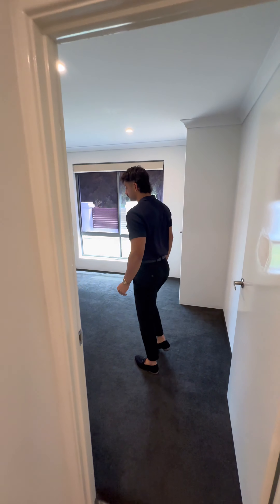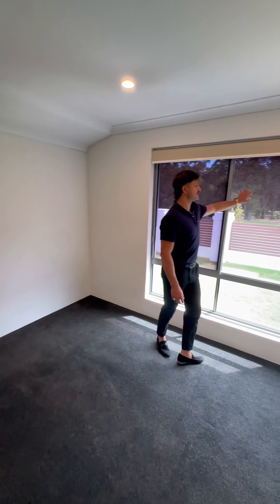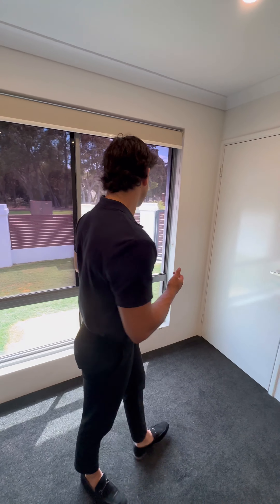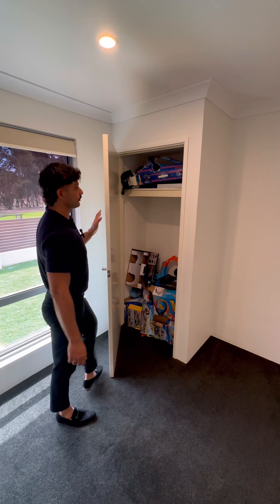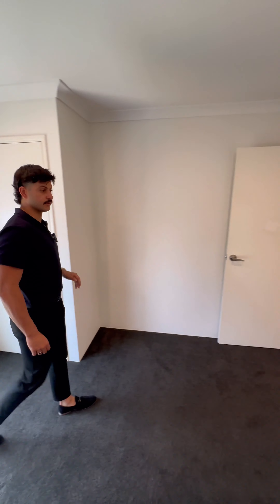This is the first minor bedroom. We've got good quality plush carpets. A little feature we've got — we've got tinted windows at the front of the house, so that blocks off a lot of sound, blocks off a lot of heat, and just protects you a little bit more. We do have built-in robes in all the bedrooms as well, good for storage. That's the first minor bedroom.